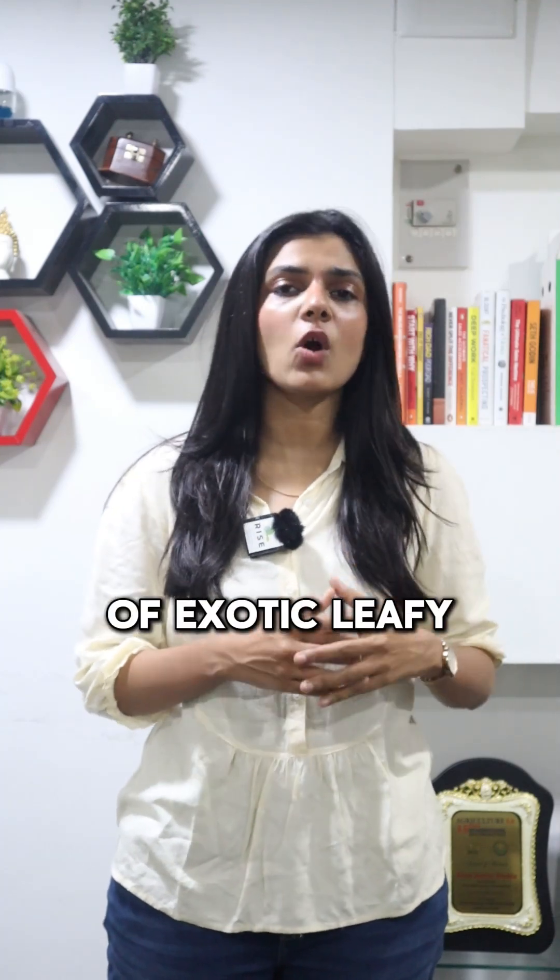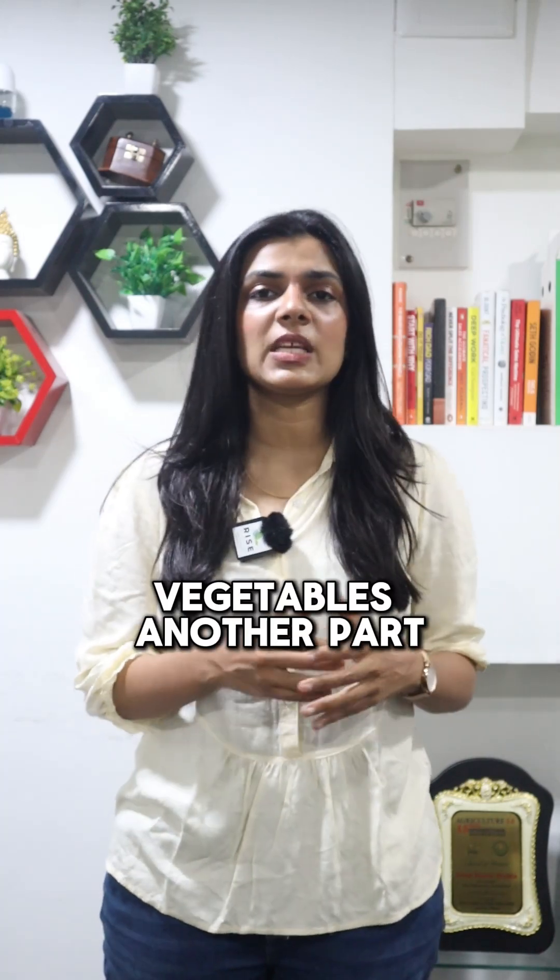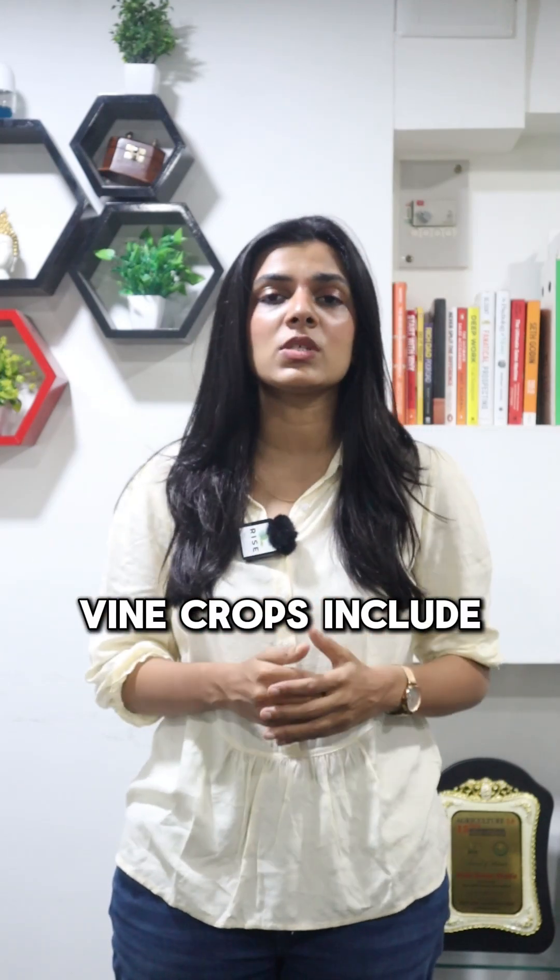Leafy vegetables include all kinds of exotic leafy crops like lettuce, basil, kale, spinach, and swiss chard — all types of leafy crops can be categorized under leafy vegetables. The other category is vine crops.